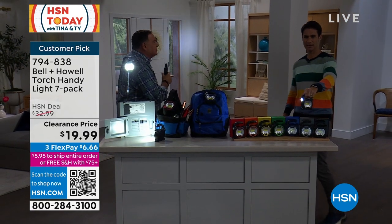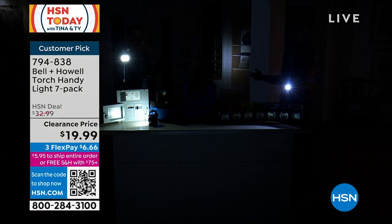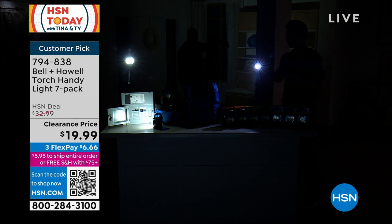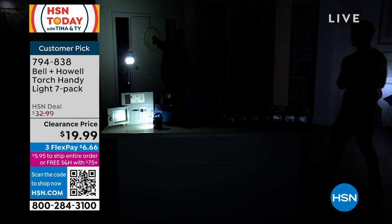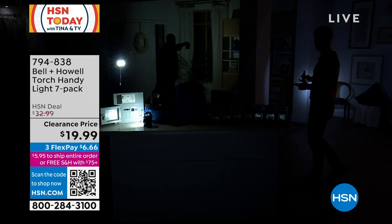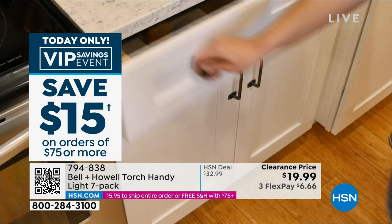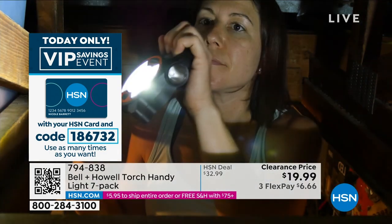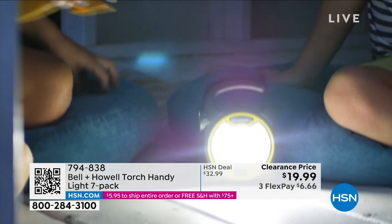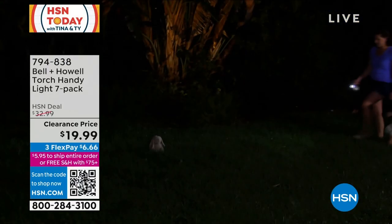All of that brightness runs on just three double-A batteries. You're getting seven of these, so give one to each of the kids and grandkids, keep one in the kitchen, one in the garage, one for walking the dog — it's lightweight with a nice handle so you can hold it alongside a leash. It's also hands-free when you need that, and it's sturdy enough that if kids knock it around while camping or playing, it'll be fine.